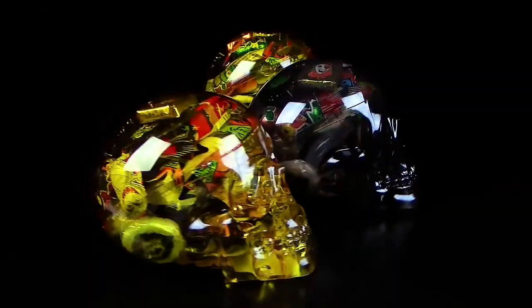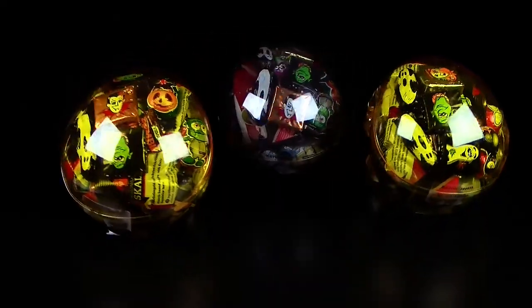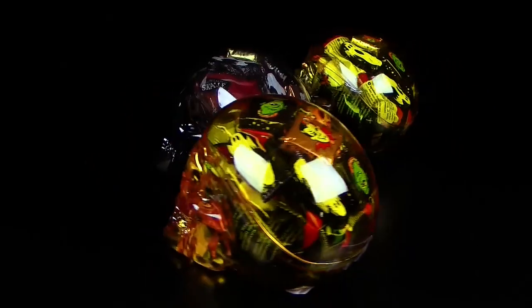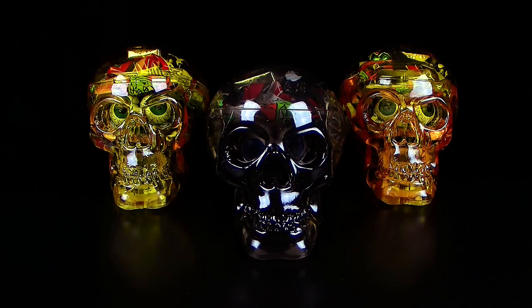Was wir alles in so einem Schädel finden, das werden wir heute mal in diesem Video hier testen. Ich werde hier einen Schädel öffnen – das klingt creepy. Aber ich bin echt gespannt, was sie da alles reingepackt haben. Und ich sag ja, wenn das Ding hier leer ist, ihr könnt auch Popcorn reinfüllen oder Spielzeugfiguren reinmachen, oder andere Leckereien – vollkommen egal. Die Schädel sind der Hammer.